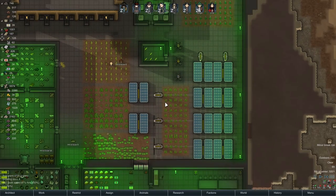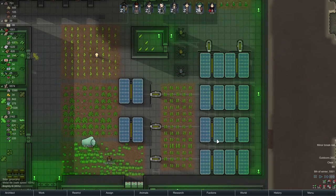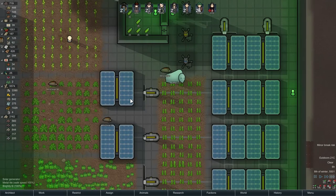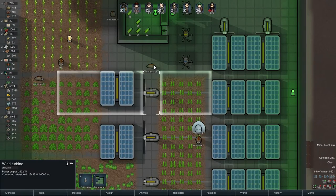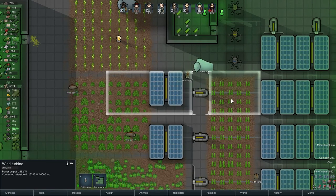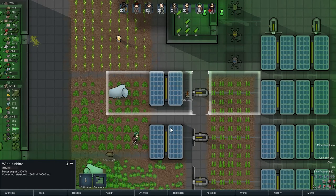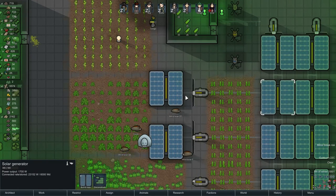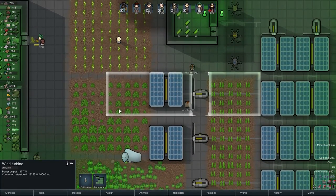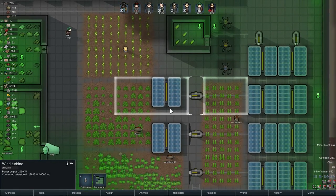Wind turbines can be very useful for power generation, but keep in mind they get blocked by walls and by trees. You can prevent that by putting flooring underneath them — the most commonly used is cheap wooden floor. Nothing will grow on it and the turbines will work properly. You can also place solar generators there, or use growing zones nearby — just don't put trees in those growing zones and everything will be fine.